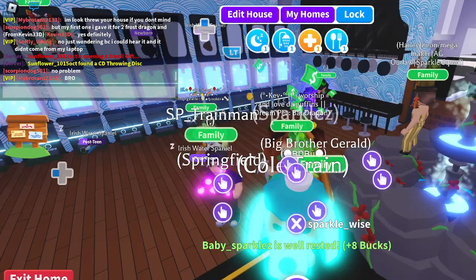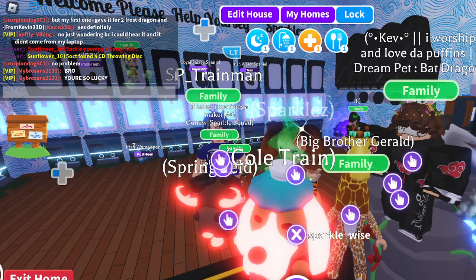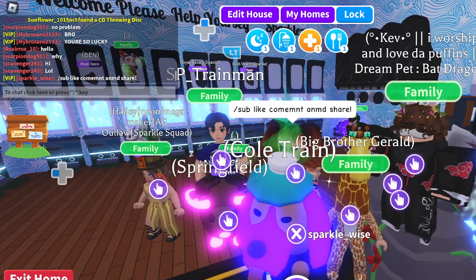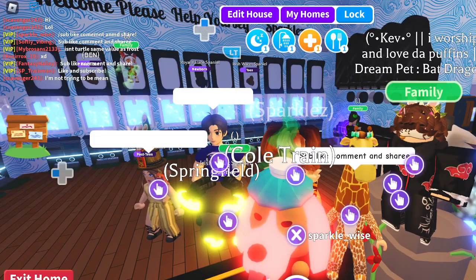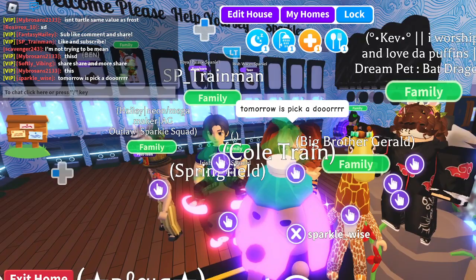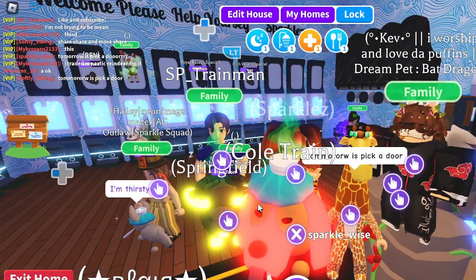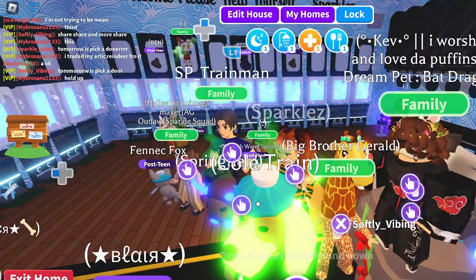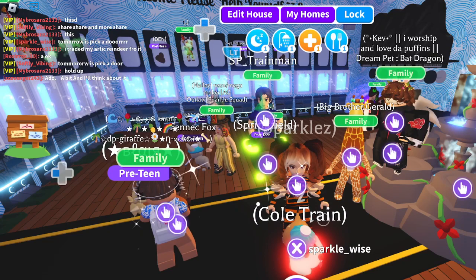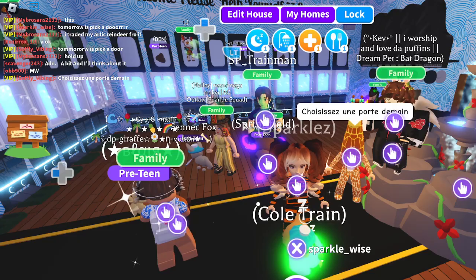We're going to work on our next set of dogs. As always, please sub, like, comment, and share our videos — that way people know what we're doing. Tomorrow is pick a door! Come test your luck in the sparkle squad game house — we'll have all sorts of alts behind those doors with a chance to get a pet, pet wear, a new toy, or something else. Come on down and test your luck!